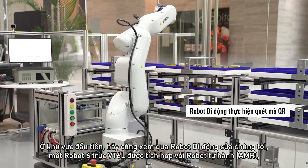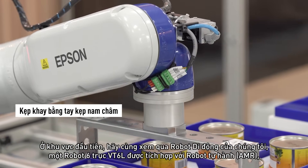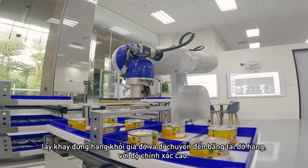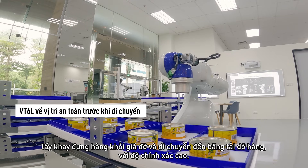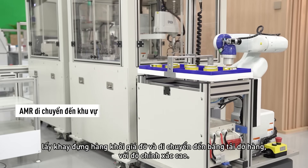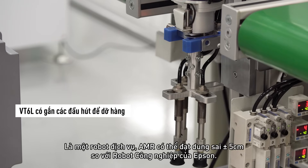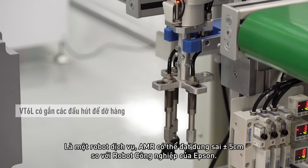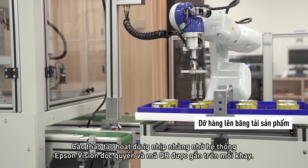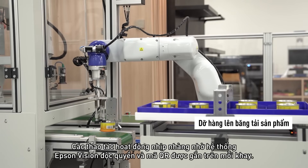At the first station, witness our mobile robot — a VT6 six-axis industrial robot integrated onto an autonomous mobile robot, or AMR. It extracts a tray consisting of product parts from a rack before moving to the conveyor to unload with high accuracy. As a service robot, the AMR can achieve a greater tolerance of plus or minus 5 centimeters, doing this seamlessly through Epson's proprietary vision system and QR codes tagged to each tray.